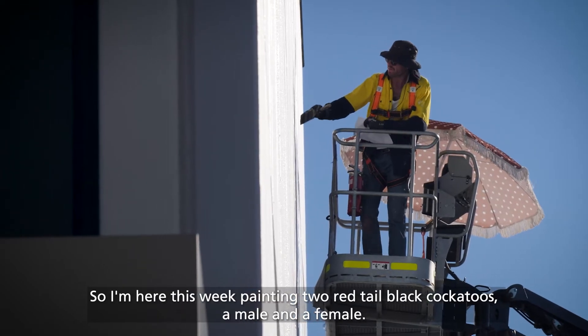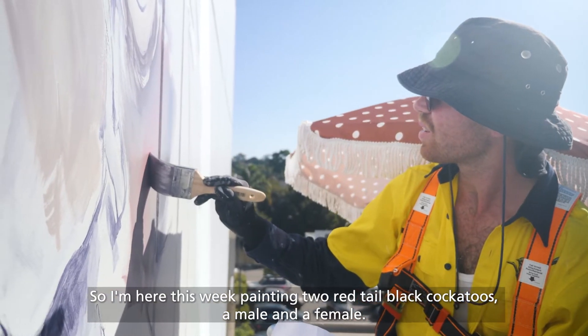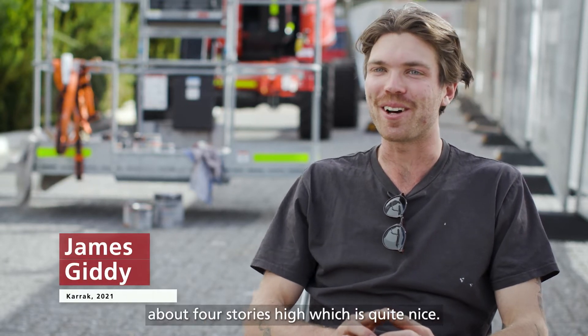I'm here this week painting two red-tailed black cockatoos, a male and a female. It's on a fairly large wall, about four storeys high, which is quite nice.